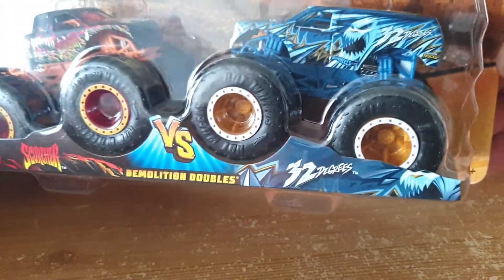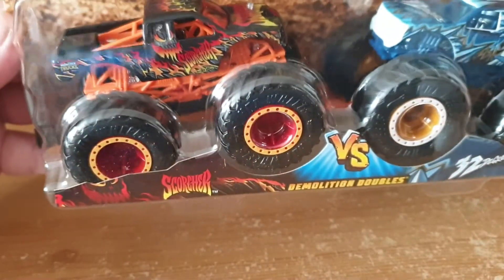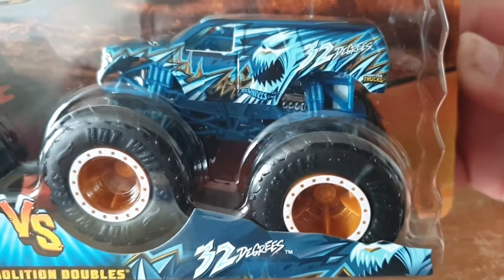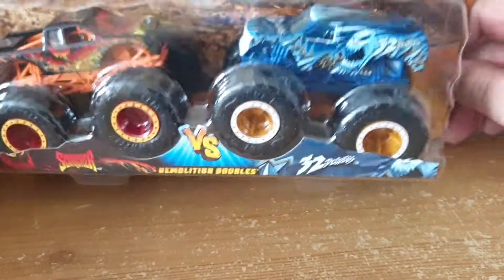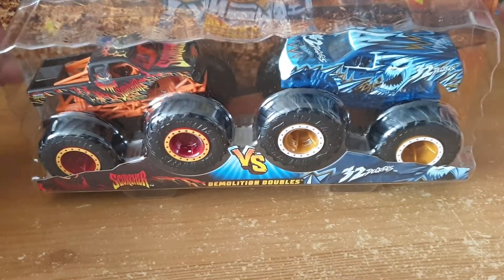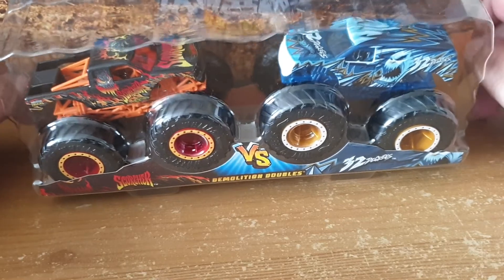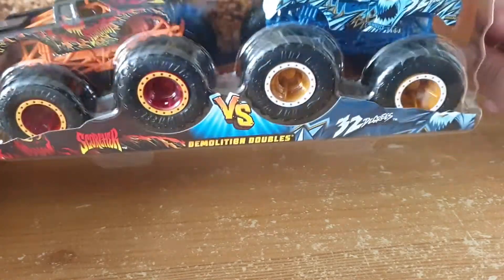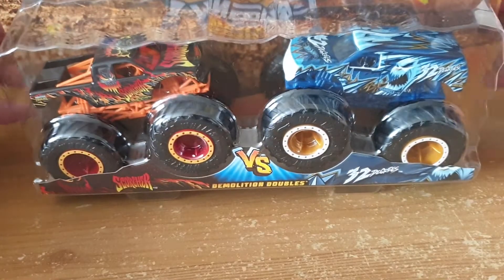Moving on to the last one in the double pack collection, which is Scorcher versus 32 Degrees. They've got a little bit of cold versus a lot of hot. I like the flames, the flame effect, and then 32 Degrees — again very nice graphics. So that's the seventh one and the last in my double pack collection. I'll try to collect a few more before doing another video — next time I'll try to get ten in.